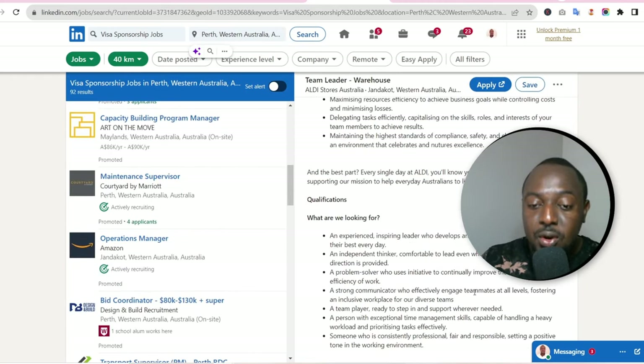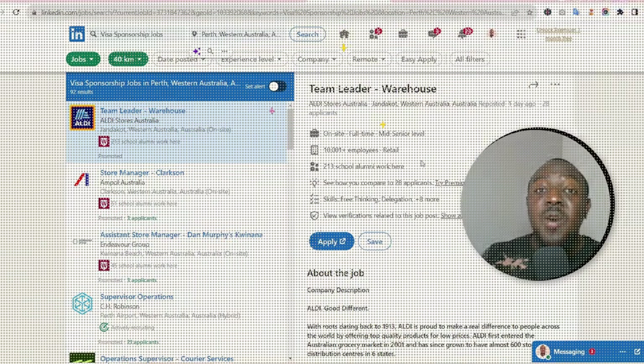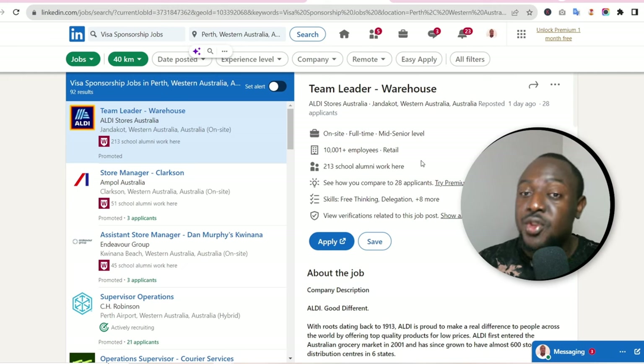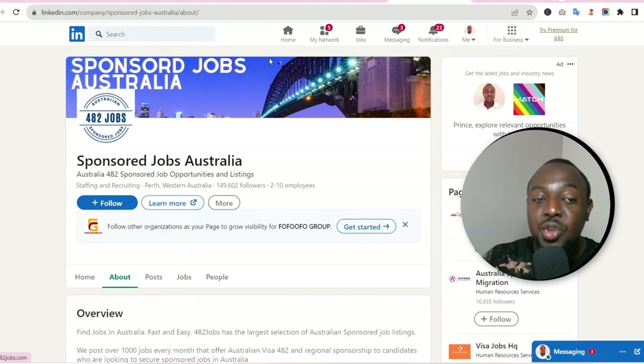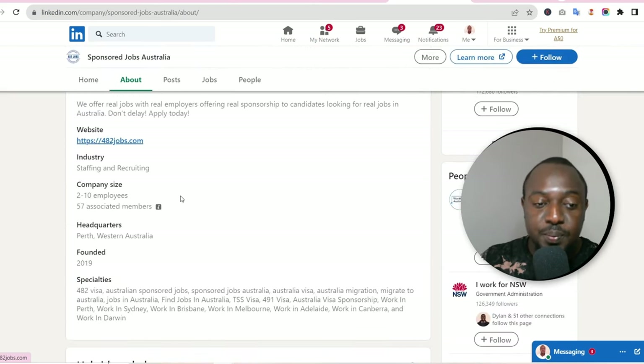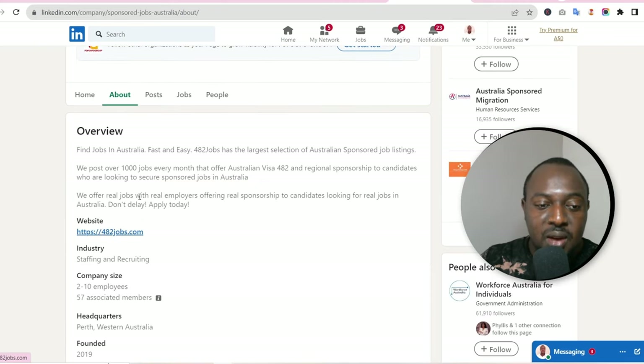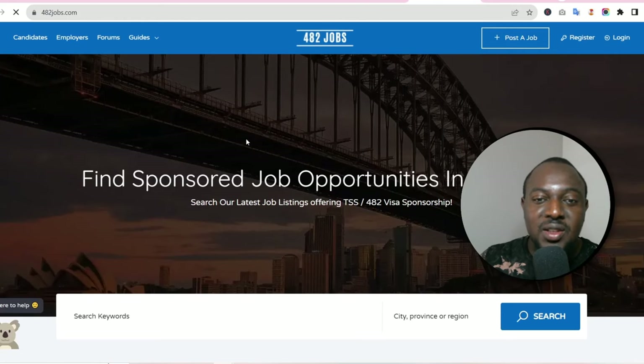You can also join groups on LinkedIn. There are two main groups I recommend. The first is called 'Sponsored Jobs Australia.' I'll leave the link in the description section below. All they do is post visa sponsorship jobs — that's their focus. Come here and follow them — this is really important. They also have their own website, which we can click through to.